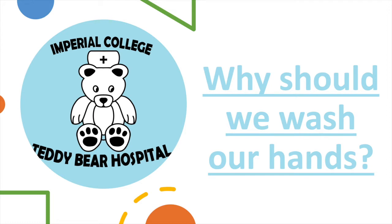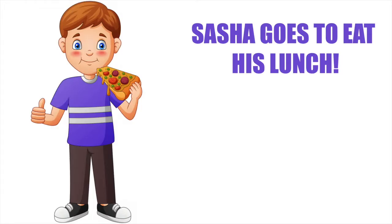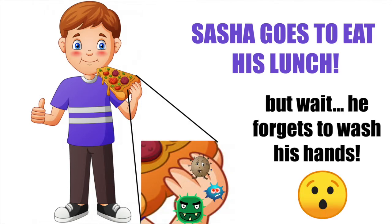But why are germs bad and why should we wash our hands? We have a little story to show you what happens when we don't wash our hands. After a long day of playing outside in the playground, Sasha goes inside to eat his lunch. But wait — he forgot to wash his hands! His hands are full of germs from the playground.